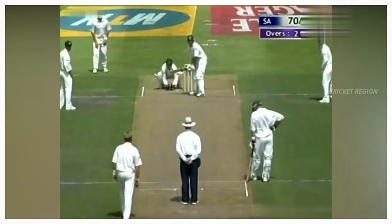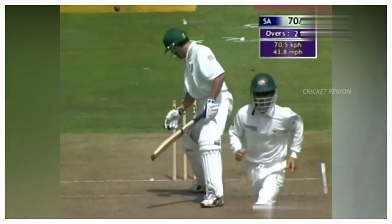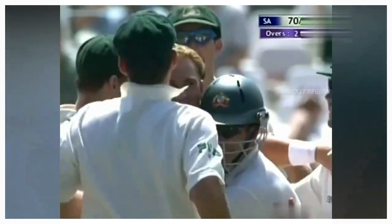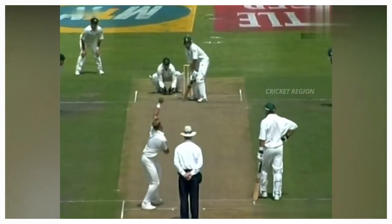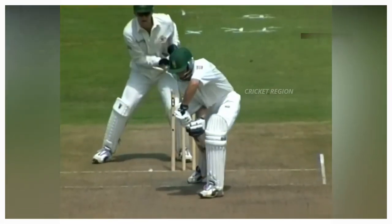Number 7: From Shane Warne to Neil McKenzie, dismissal at 20 runs. The ball pitching outside of the middle leg stump hit the middle stump. This match between Australia and South Africa, second test at Cape Town in 2002.